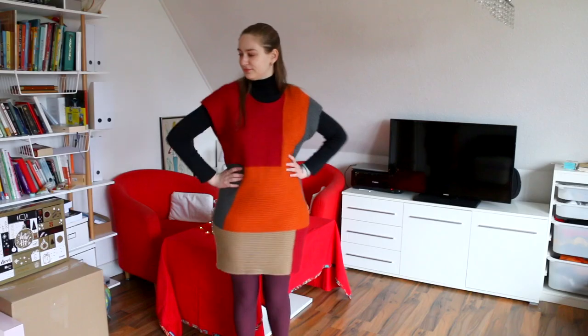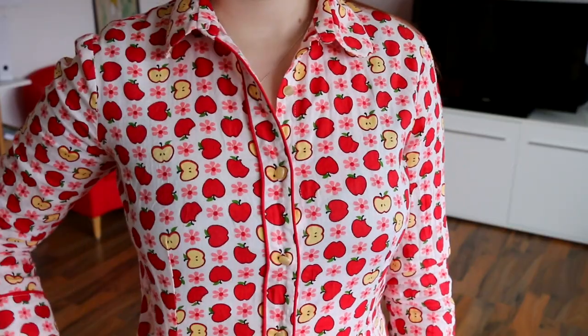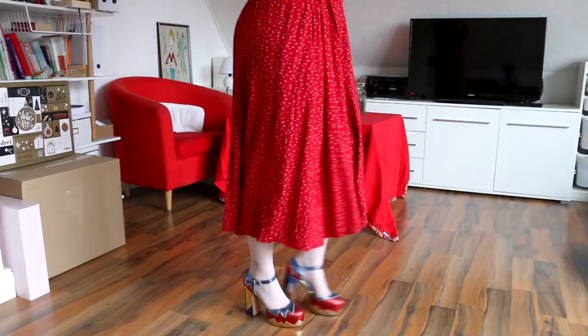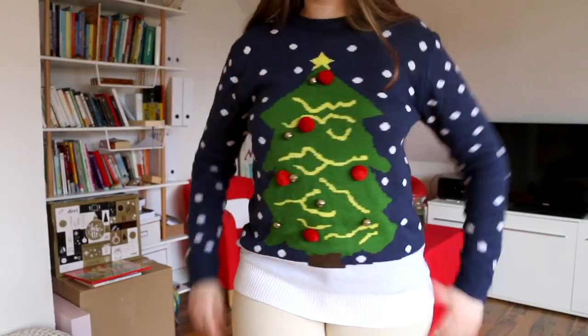Hello, good people of the internet and welcome back to Vlogmas with me, Hexa. In today's video, I wanted to share with you guys five comfy and cozy outfits that you can wear this holiday season.